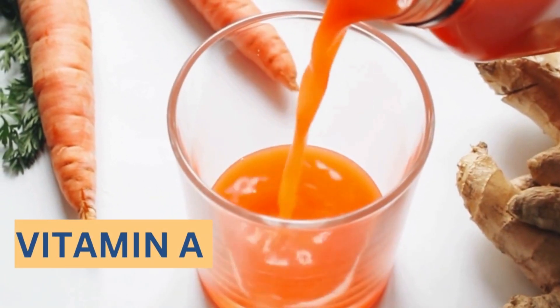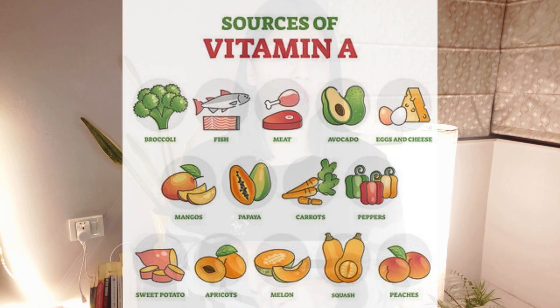First is vitamin A. Vitamin A is essential for skin repair — it helps with cell production and keeps our skin healthy and firm. Sources of vitamin A include broccoli, spinach, carrots, peaches, and apricots. We can also have animal products like liver, eggs, and dairy products. We should include all orange and red vegetables and fruits, and we can also include sweet potatoes.